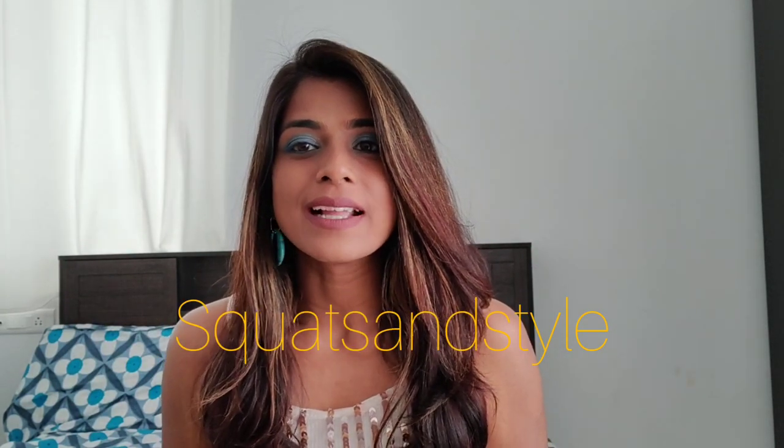Hey guys, welcome back to my channel Sports and Style. This is Majushri, and today I'm going to talk about a new subscription box which is called the Mojo Box. Mojo Box is a great platform to experience different brands and try new products. I'm going to open my box and show you what things I got.